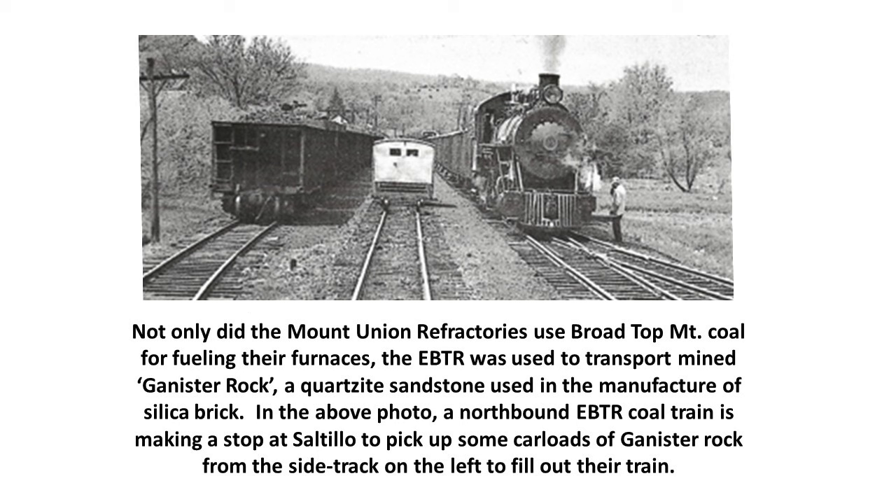Not only did the Mount Union refractories use Broad Top mountain coal for fueling their furnaces, the EBTR was used to transport mined ganister rock — a quartzite sandstone used in the manufacture of silica brick. In this photo, a northbound EBTR coal train is making a stop at the small town of Saltillo to pick up carloads of ganister rock from the soak track. The coal train would pick up as much ganister rock as the locomotive could handle along with its coal cars.